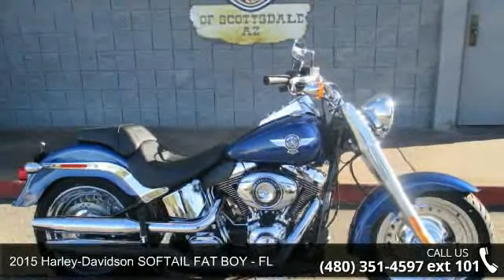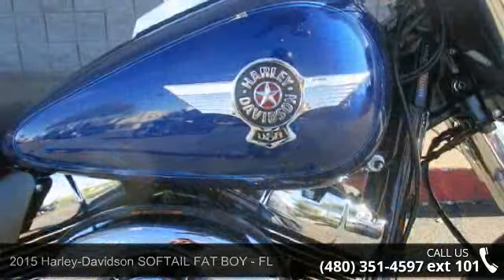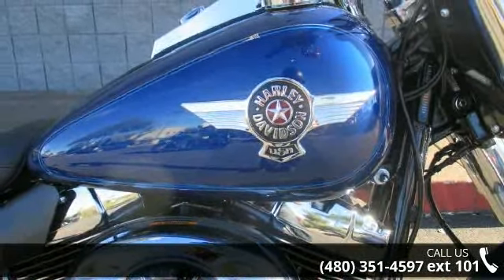Presenting the 2015 Harley Davidson Softail Fatboy, FL. If you are looking for a great motorcycle, this one could be yours today.